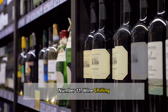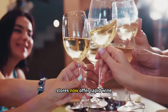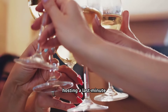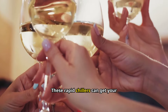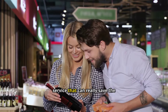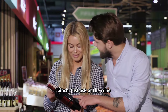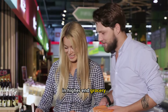Number eleven: wine chilling. Here's a cool perk for wine lovers — some grocery stores now offer rapid wine chilling services. This is perfect if you're hosting a last-minute get-together or forgot to chill your wine before a party. These rapid chillers can get your bottle of white or rosé to the perfect temperature in about ten minutes. Just ask at the wine section if they offer this service — it's becoming more common in higher-end grocery stores.